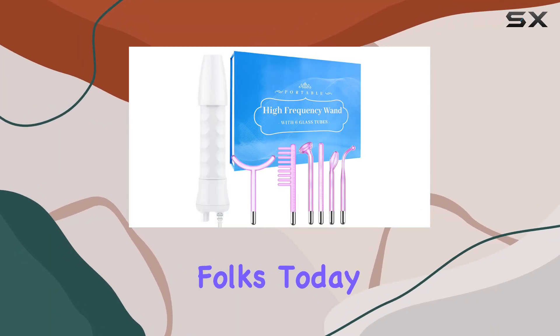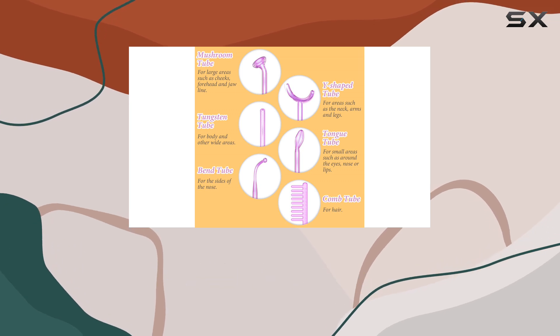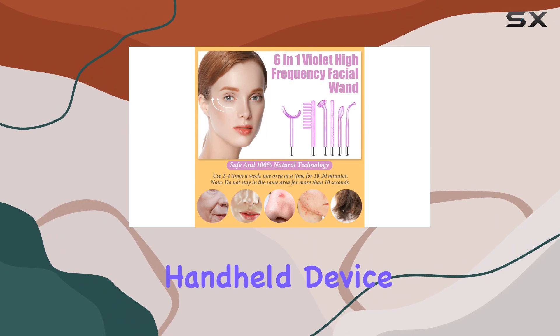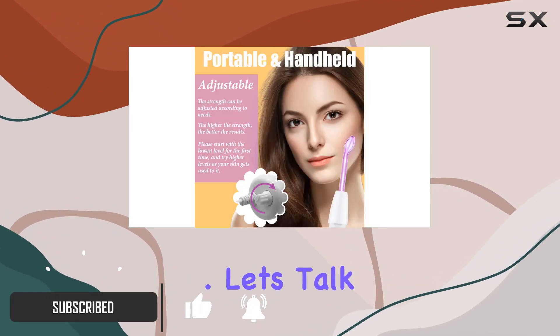Welcome back to the channel, folks. Today, we're diving into the innovative world of skincare with the Yook 6 in 1 Violet High Frequency Facial Wand. This portable handheld device is making waves in the beauty community, and for good reason. Let's talk tech.